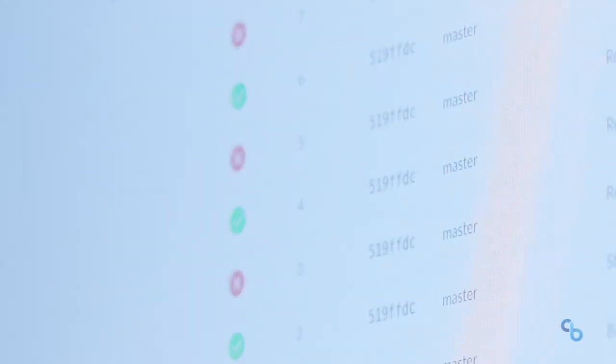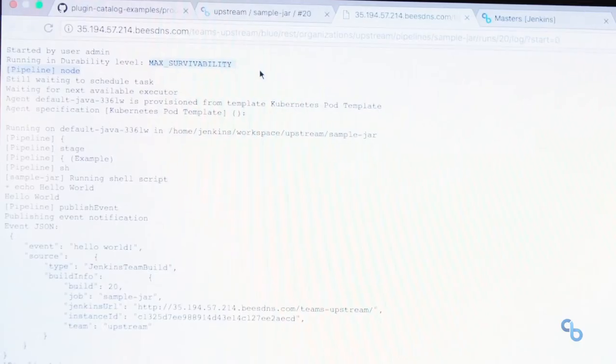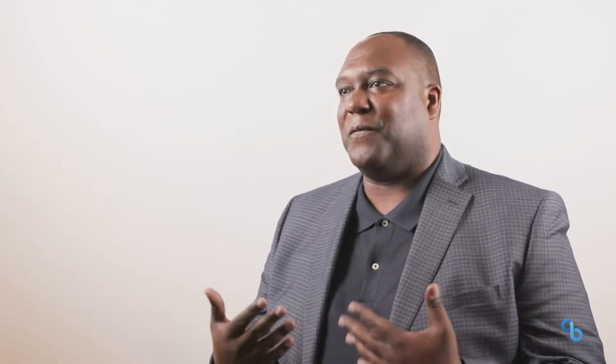We're not spending so much time creating build jobs and things like that, or trying to maintain a build tool. Now we have something that's very automated, very easy to use.